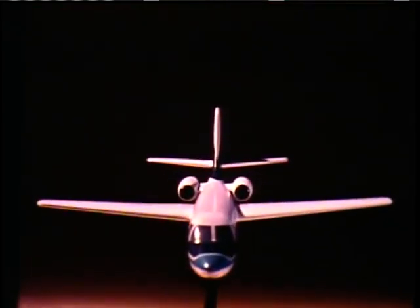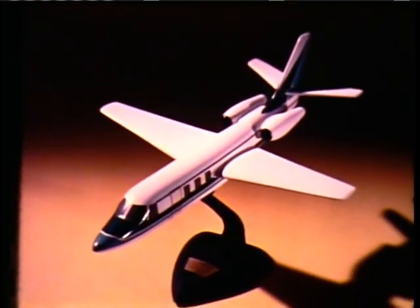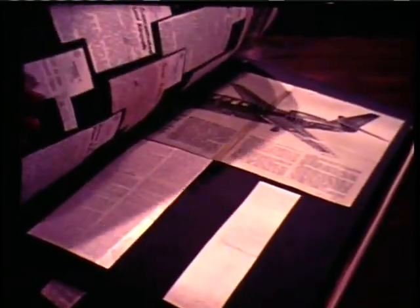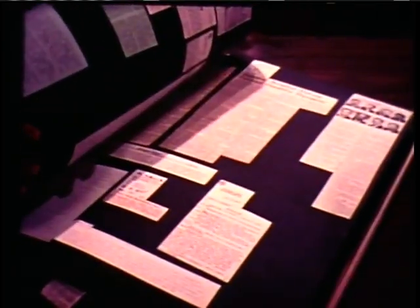In June of 1961, Aero Commander made the first public announcement of its program to build a twin jet. At the same time, they offered a sales contract which guaranteed performance to plus or minus five percent. Aero Commander also offered a 12-month warranty with an exciting new jet — another unheard of business aviation offer. The flight manual was certified by the Federal Aviation Agency.